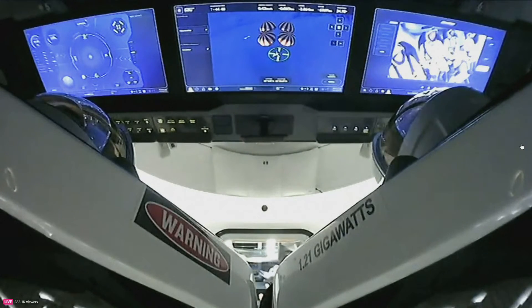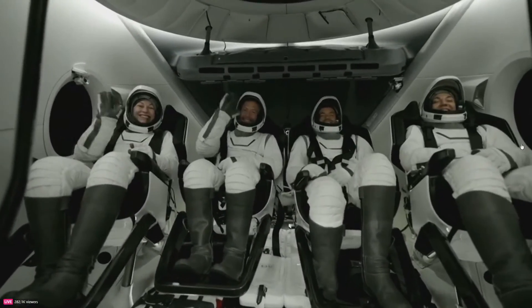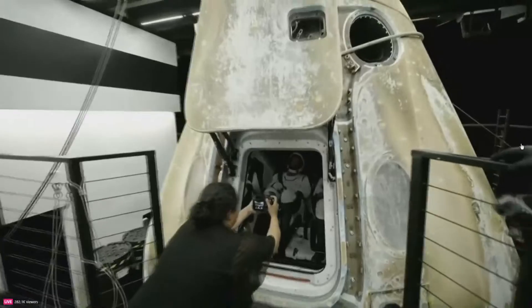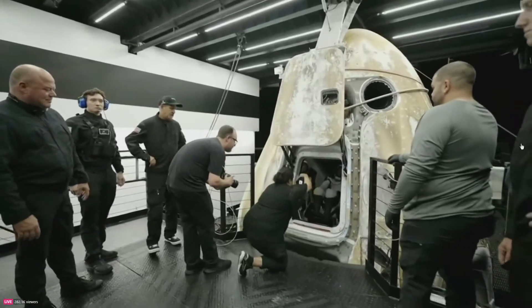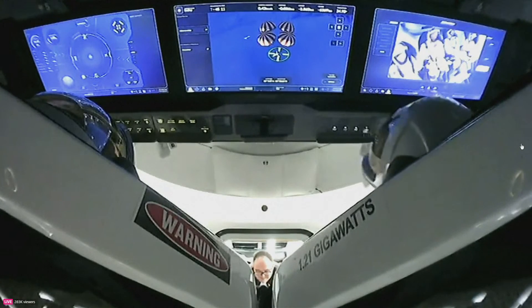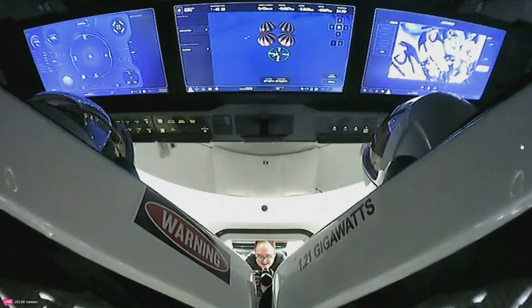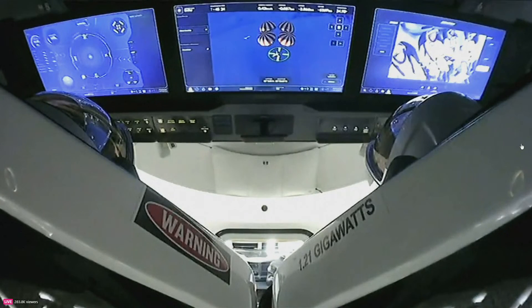We'll start to see the footrests removed. There is our Polaris Dawn crew — our first live view with the side hatch open. Fist pumps, thumbs up. I'm sure the crew is so excited to be home. Mission complete, after five days of some historic milestones. That smiling face there in the side hatch taking pictures — I'm sure that is John Krause, also known as Snap. He is the content director for the Polaris Dawn program.